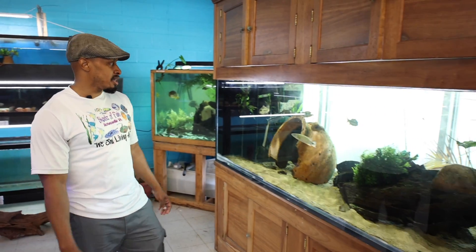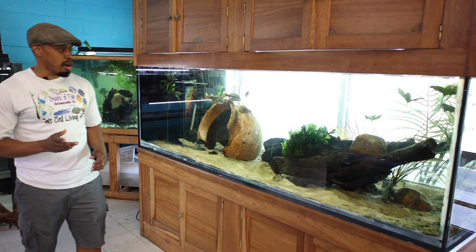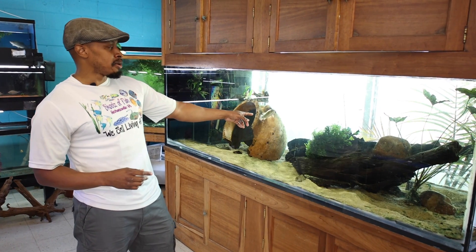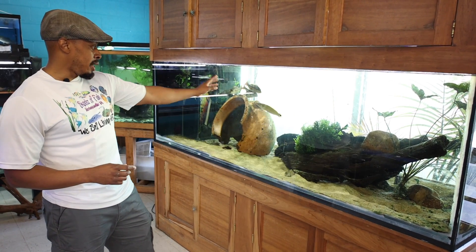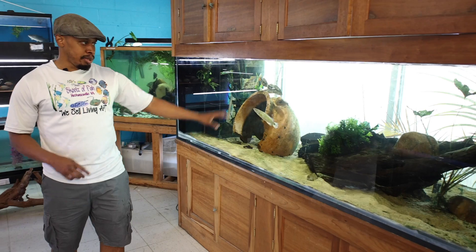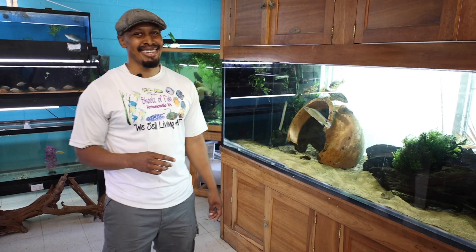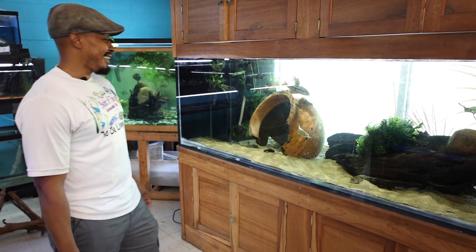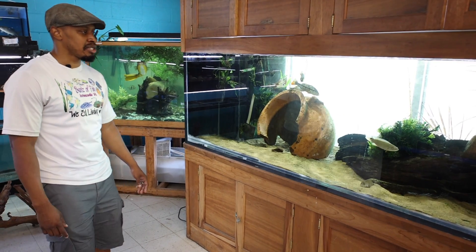This is our 500-gallon tank - pretty much our peacock tank. We got some temensis in here. We started off with some smaller fish and were going to do peacocks and pikes, but this red atabapo is very aggressive and he's pretty much killed off a lot of the smaller ones. We're probably going to take him out. This tank is going to be full of peacock bass - temensis, azul peacock bass, maybe some ocellaris and things of that nature.